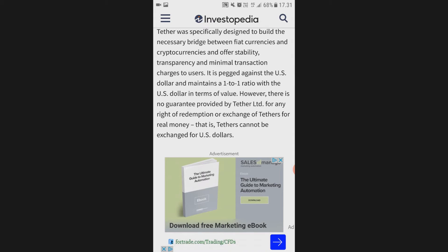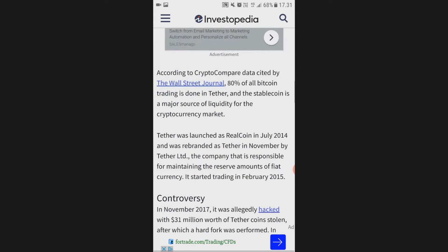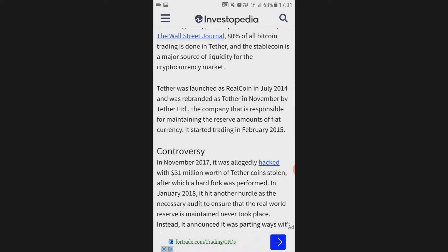However, there is no guarantee provided by Tether Ltd for any rights to redemption or exchange of Tether for real money — that is, Tether cannot be exchanged for US dollars. According to CryptoCompare data cited by the Wall Street Journal, 80% of all Bitcoin trading is denominated in Tether, and the stablecoin is a major source of liquidity for the cryptocurrency market.